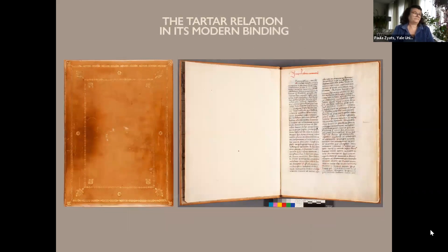The Tartar Relation is essentially a short travelogue of a trip to the lands of Genghis Khan, written by a religious brother known as C. de Bridia in the 13th century. Until recently, Yale's copy was considered the only known copy of this text. Originally, its single section was bound in at the end of the text of the Speculum Historiale. When another copy of the Speculum was found in Lucerne recently, it also had a copy of the Tartar Relation bound in at the back of it, which helps establish precedence for the practice.